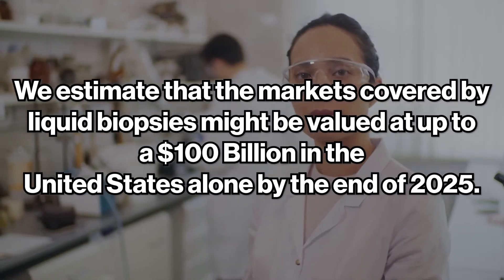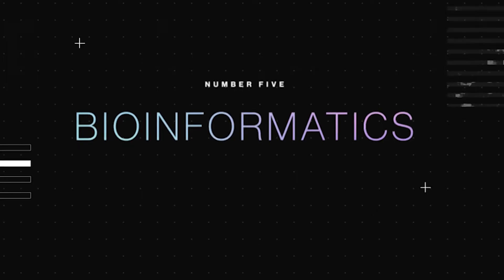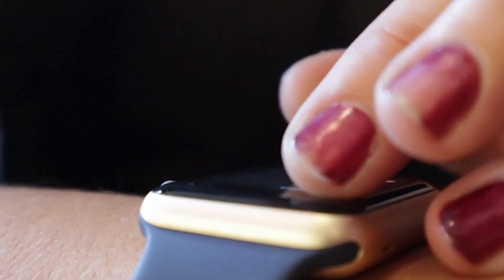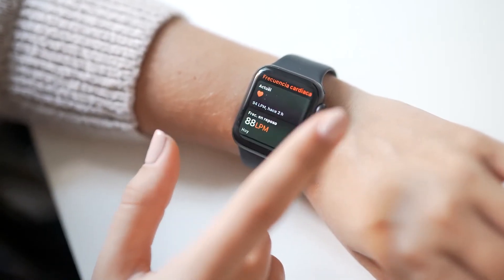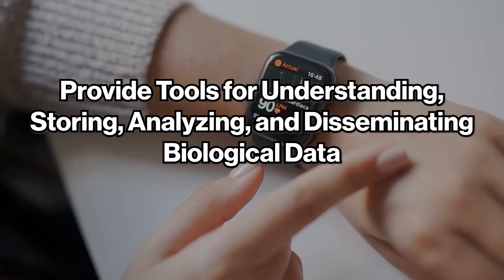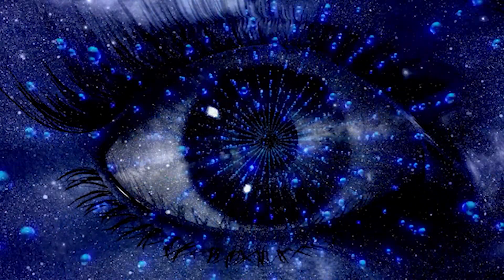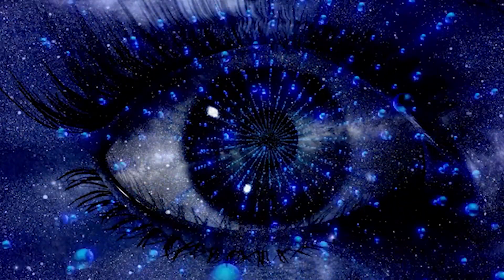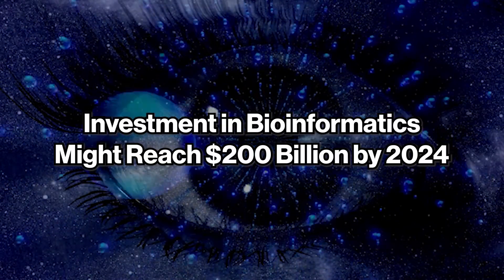We estimate the market covered by liquid biopsies could be valued at up to 100 billion dollars in the United States alone by the end of 2025. Number five: bioinformatics. The spread of health data has been enormous, thanks to things like the Apple Watch. As a result, bioinformatics — an interdisciplinary field combining biology and computer science — was born, providing tools for understanding, storing, analyzing, and disseminating biological data. Artificial intelligence will improve the efficiency of research and development by connecting underlying biology to health outcomes. Investment in bioinformatics could reach 200 billion dollars by 2024.